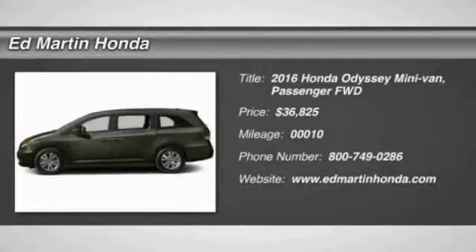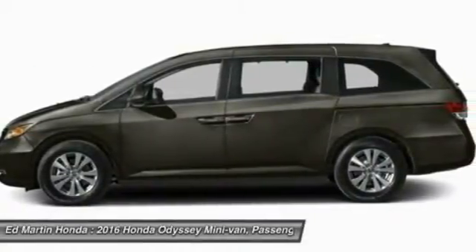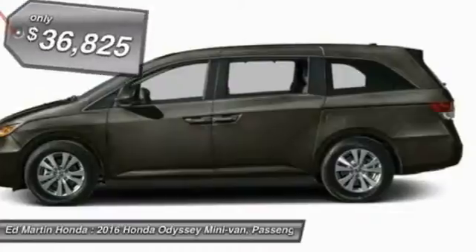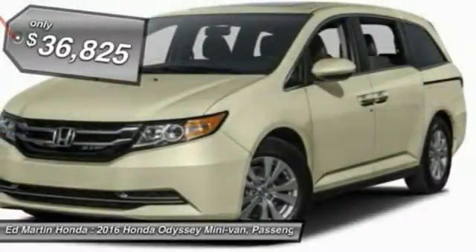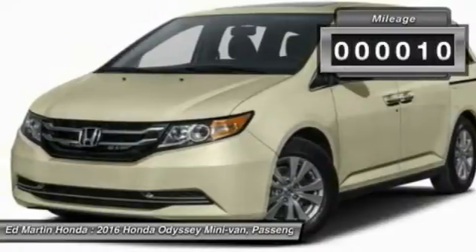2016 Odyssey. The Honda Odyssey is a showcase of distinguished style, captivating technology, and advanced safety features. A must for all families and is priced below $40,000. This vehicle has less than 100 miles.